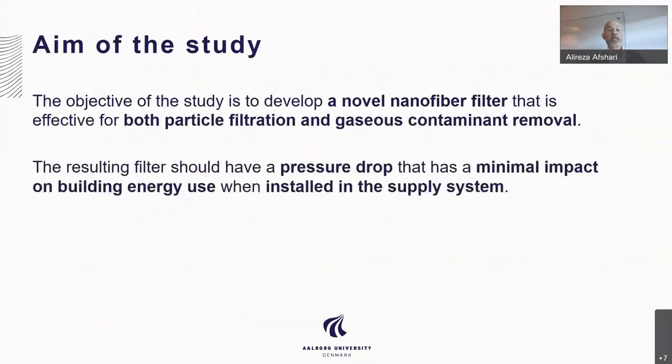In summary, the aim of the study is to develop a novel nanofiber filter that can remove particulate matter and gases. The resulting filter should have a pressure drop that has a minimal impact on building energy use when installed in a supply system. This applies to ventilation for buildings with mechanical exhaust as well as naturally ventilated systems.